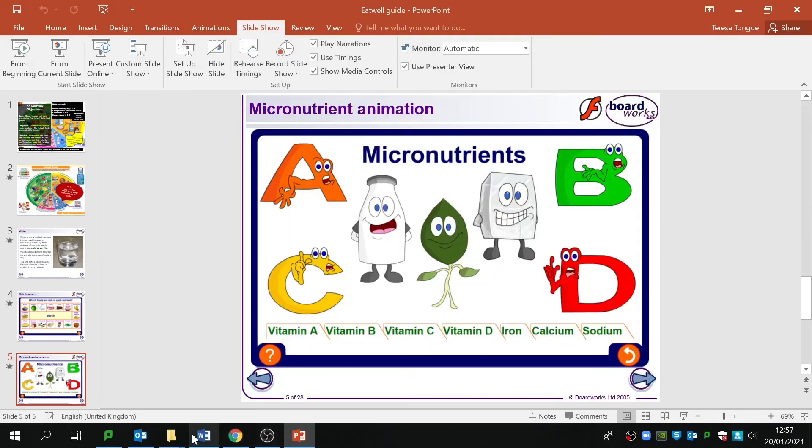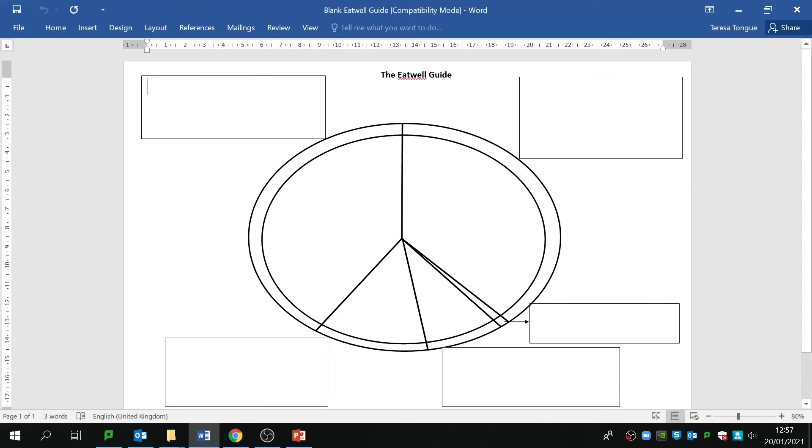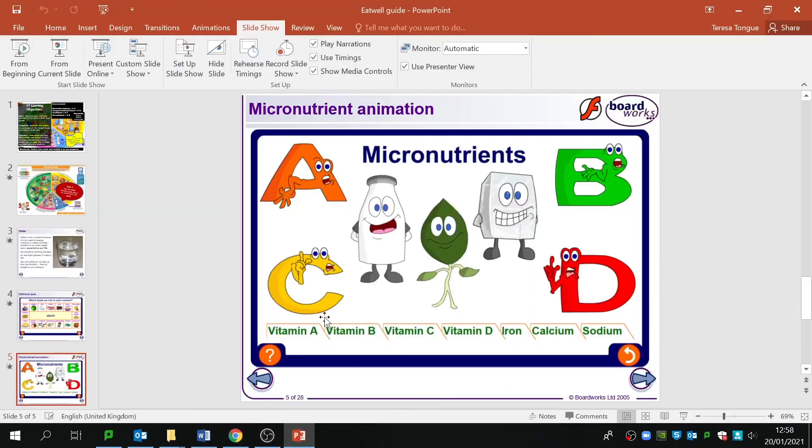Let's have a quick look at the blank Eat Well Guide — it's very, very simple and you need to create your own. Please do not copy and paste one from the internet; I know how to do Google image reverse searches. So have a go, upload your work, and I'm looking forward to seeing what you've been able to find out and put into your own Eat Well Guide. Good luck.